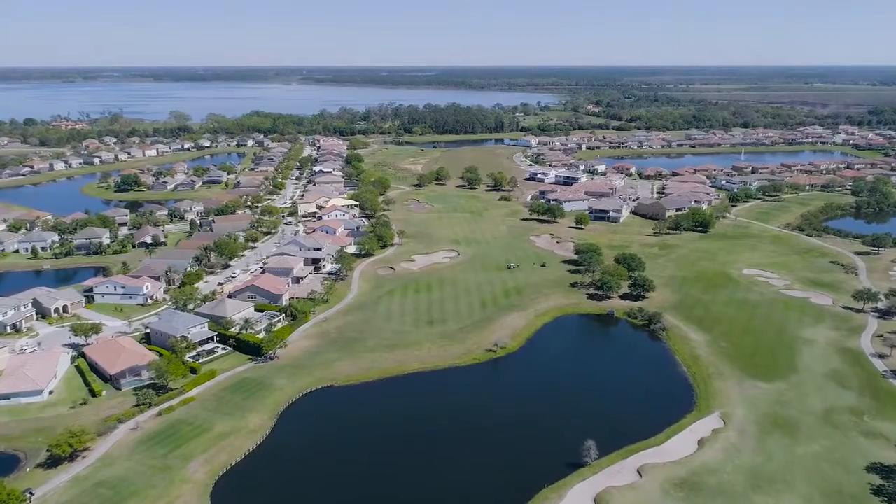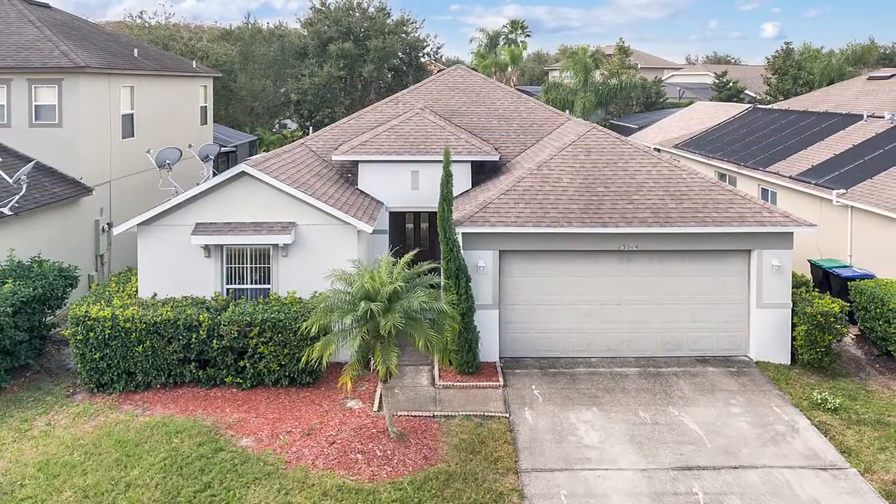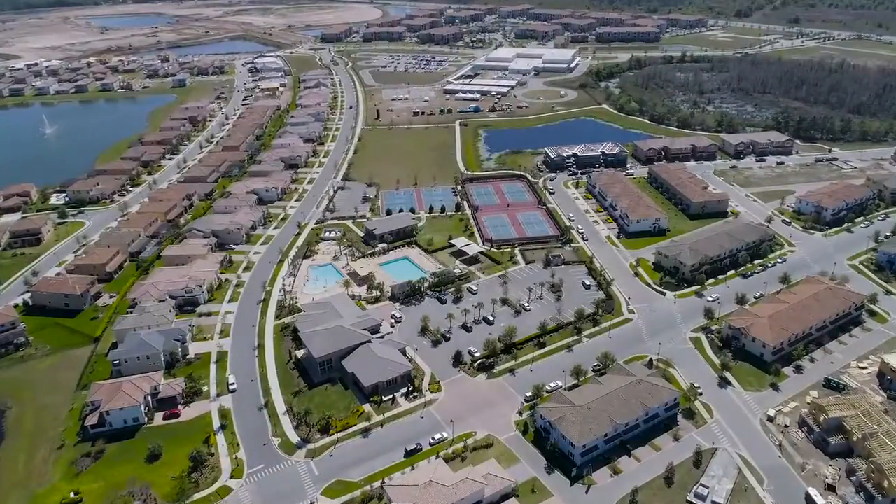You're looking for amenity-rich living. This is it. Welcome to this three-bedroom home located in Eagle Creek, one of the premier country club communities in Central Florida.